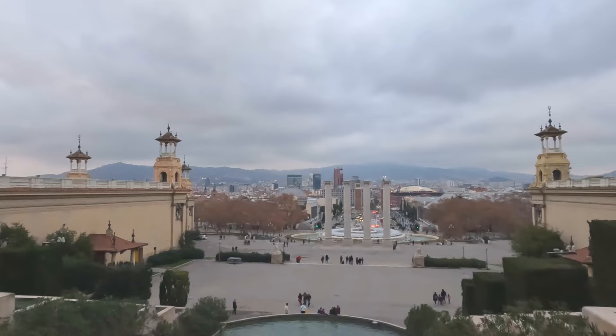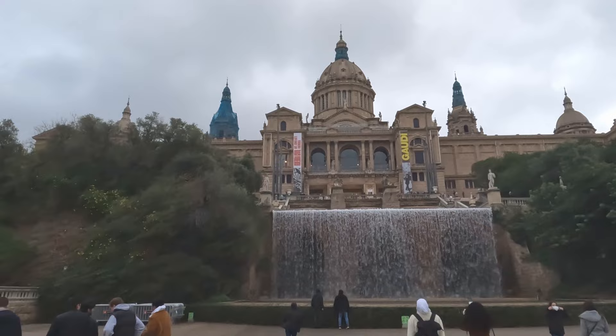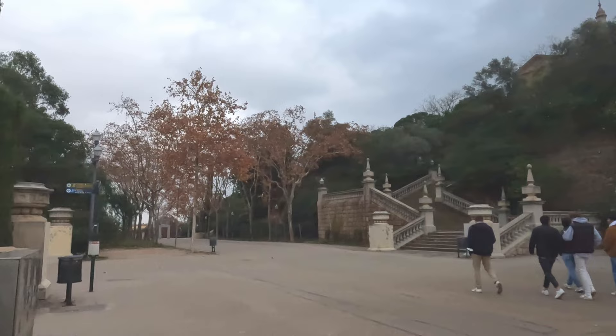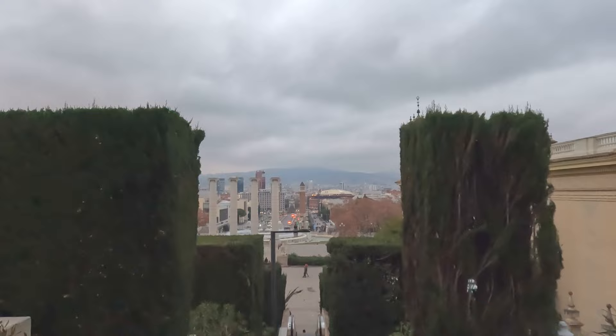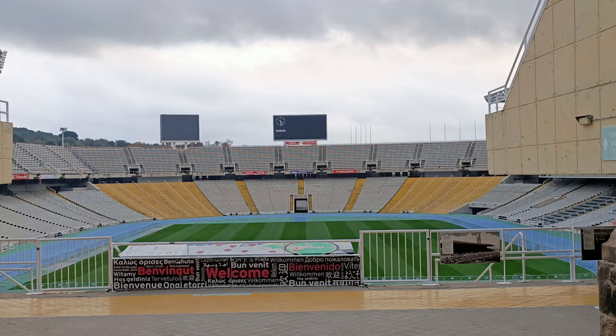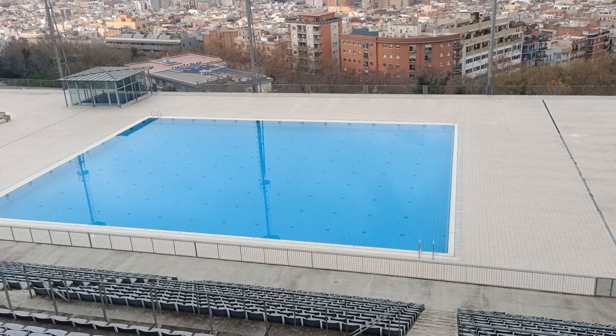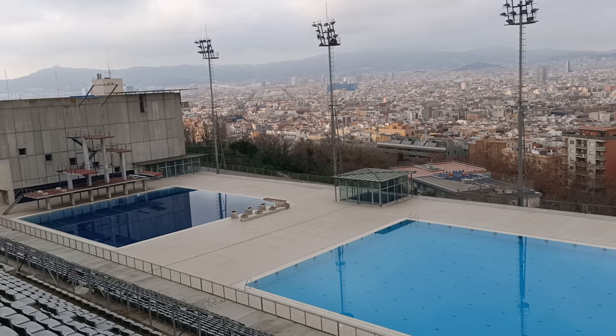Barcelona is quite a sprawling city, so we've skipped ahead to the far end of the city — we're at the Palau Nacional de Montjuïc. This palace was built as the main site for the 1929 International Exhibition, or Expo — Barcelona's actually had two international exhibitions. Since 1934 it's been home to the National Art Museum of Catalonia. The area of Montjuïc was also the main site for the 1992 Barcelona Olympics, and you can still see the old Olympic Stadium, used for different sports today.